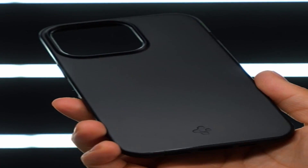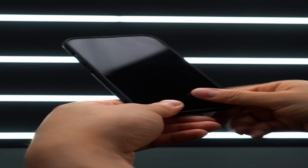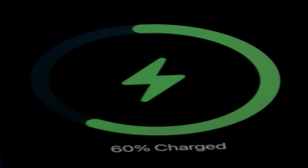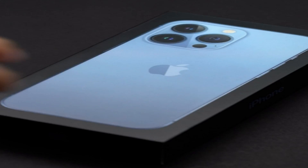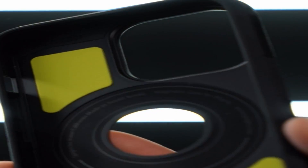Are you the proud owner of the new iPhone 13 Pro Max? If so, you're probably already enjoying all the features and capabilities of this incredible device. But as with any valuable possession, it's important to protect your investment. That's where iPhone cases come in. With so many options on the market, it can be tough to know which one to choose. But fear not — we'll be exploring some of the best iPhone 13 Pro Max cases available. From sleek and stylish to rugged and durable, there's sure to be a case on this list that suits your needs and preferences. So read on to discover the perfect way to keep your iPhone 13 Pro Max safe and secure.